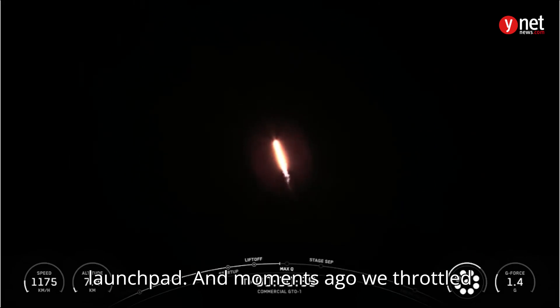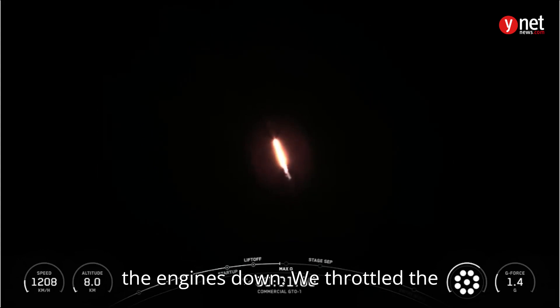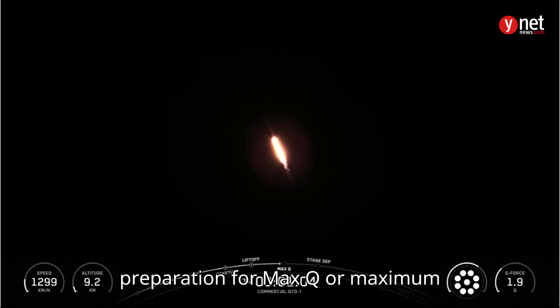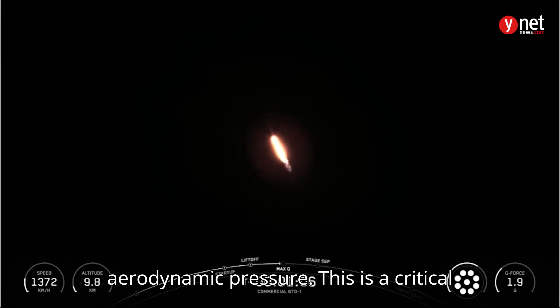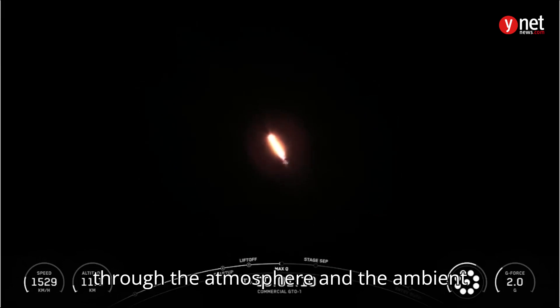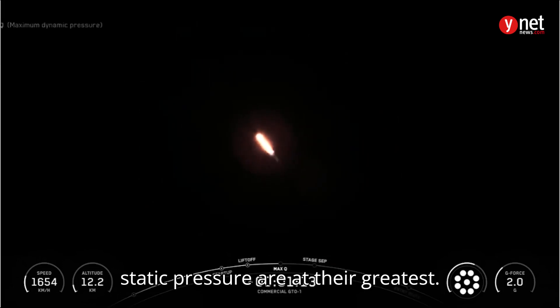And moments ago, we throttled the engines down. Falcon 9 is supersonic. We throttled the engines down on the first stage in preparation for Max-Q, or maximum aerodynamic pressure. This is a critical moment during flight because the combined stresses caused by Falcon 9 accelerating through the atmosphere and the ambient static pressure are at their greatest.